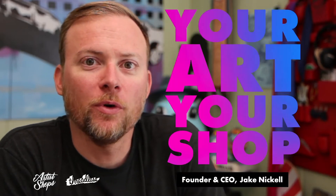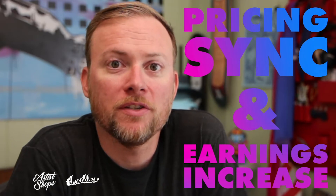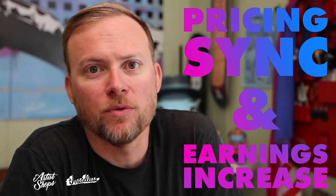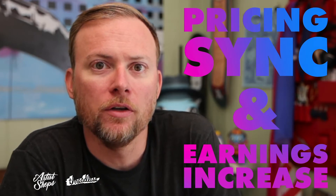Hey everyone, welcome back to Your Art, Your Shop. Today's topic, we're going to talk about a pricing change that's coming up to both artist shops and the Threadless Marketplace, where we'll be syncing up those pricing, and as a result, you'll see an increase in earnings in your artist shop.